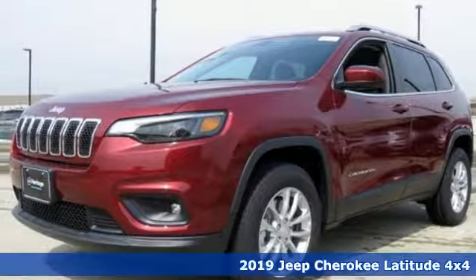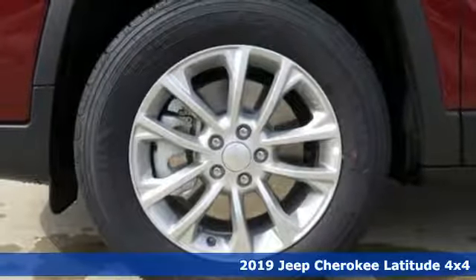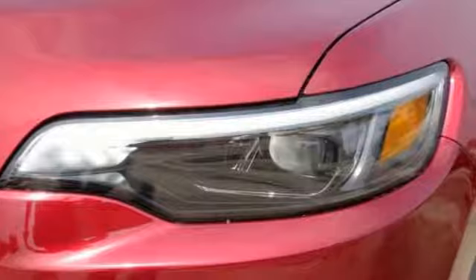It's a new 2019 Jeep Cherokee. From rough trails to downtown nightlife, this Jeep Cherokee handles it all with the perfect combination of grit and grace.